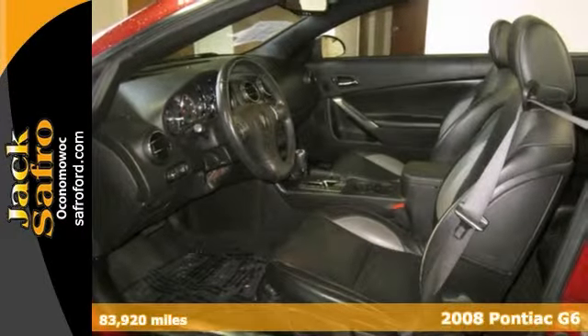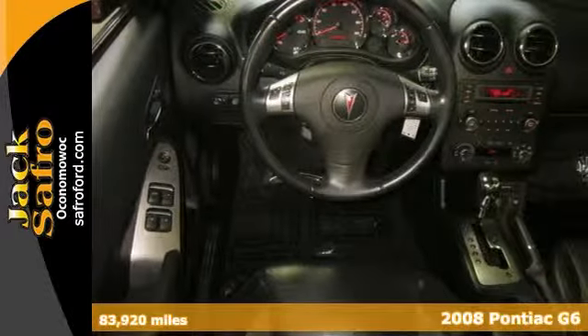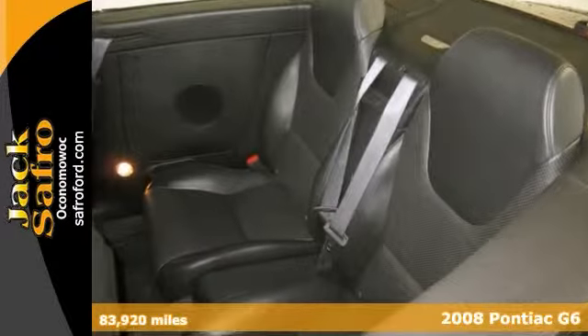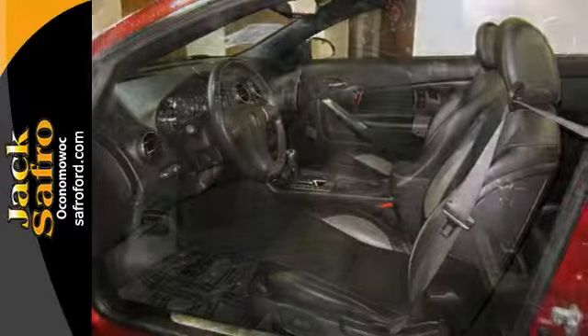We think you'll like this 2008 Pontiac G6 GT. Features include climate control, heated leather seats, and a CD player. It also has anti-lock brakes and a power convertible roof.